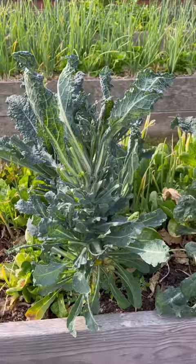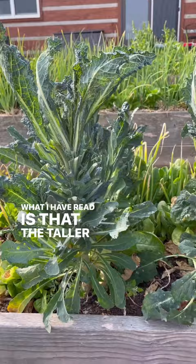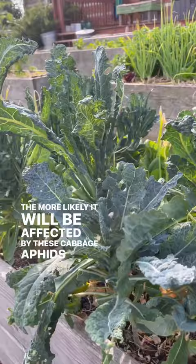What I have read is that the taller and older the plant is, the more likely it will be affected by these cabbage aphids, and that seems to be true here in my little kale patch. I don't use any sprays or powders in my Beyond Organic Veggie Garden, so I'm going to show you what I'm doing to deal with these cabbage aphids.